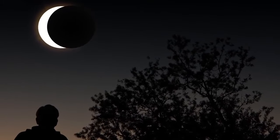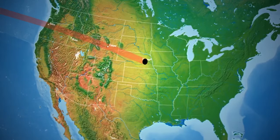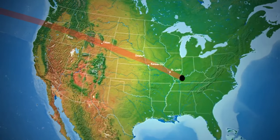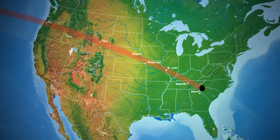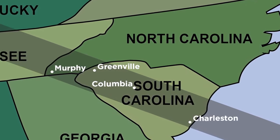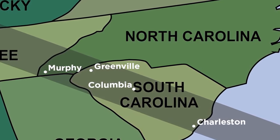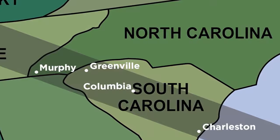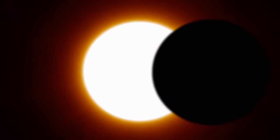First, decide on a location. The only place to view a total solar eclipse will be in a narrow band called the Path of Totality. The path is about 70 miles wide. In the Carolinas, this path falls from Murphy to Charleston. All Carolinians, inside and outside the Path of Totality, can observe a partial solar eclipse.